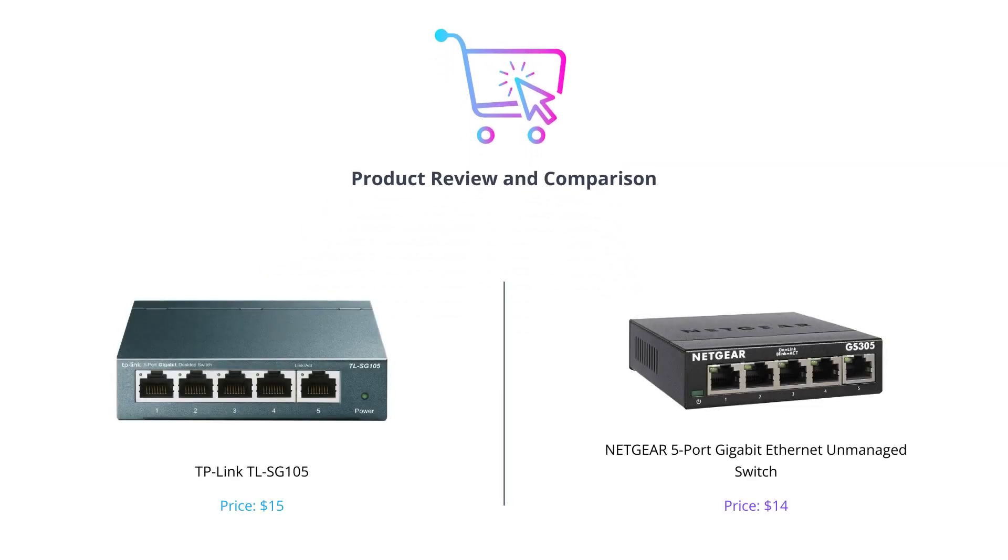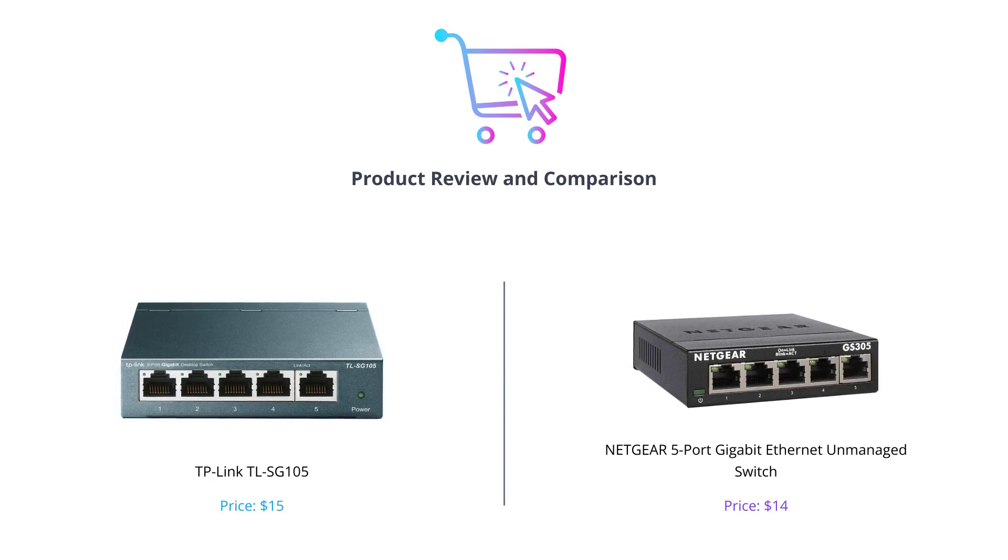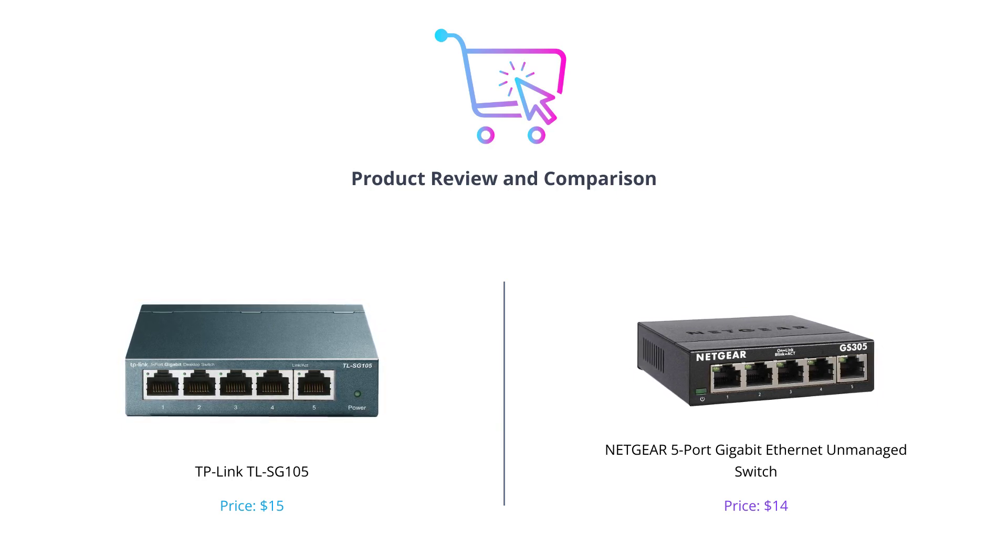Welcome to our channel where we compare the top technology products in the market. Today, we are discussing two great network switches: TP-Link TL-SG105 and Netgear 5 Port Gigabit Ethernet Unmanaged Switch. Let's see which one is the best fit for your needs.